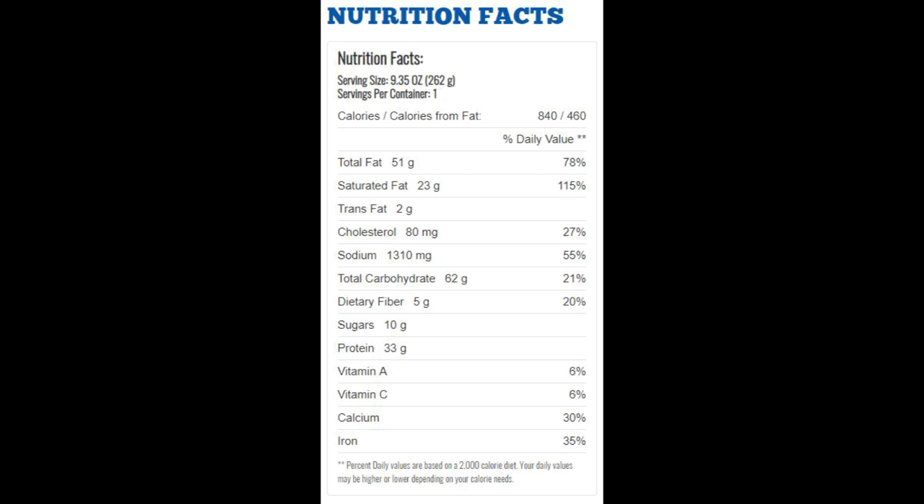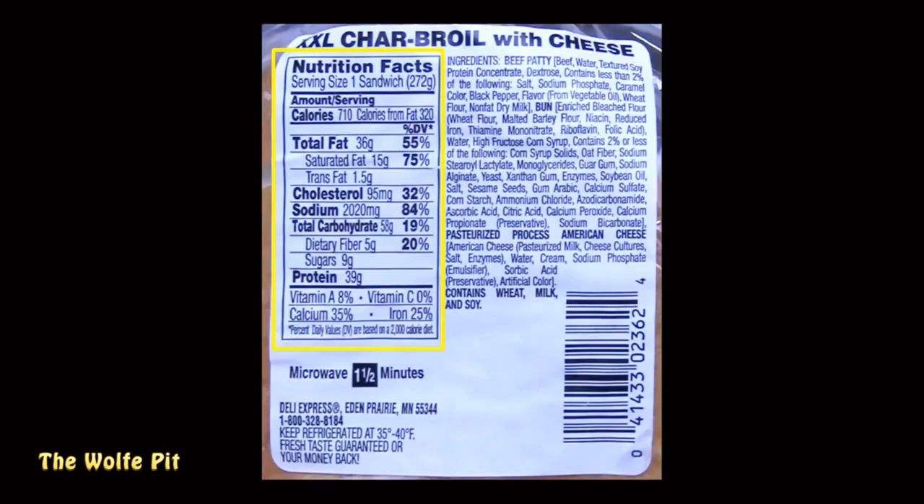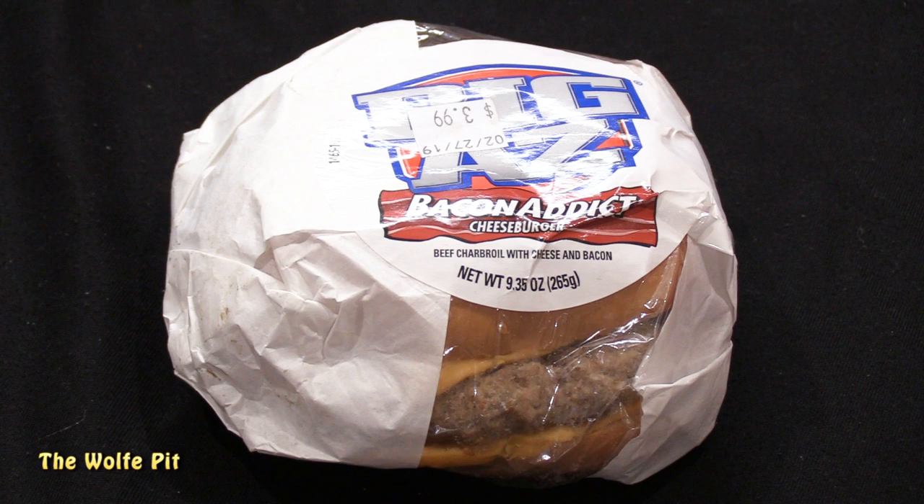The 9.35-ounce Big Ass Bacon Attic Cheeseburger has 840 calories, 51 grams of total fat, 23 grams of saturated fat, 2 grams of trans fat, 80 milligrams of cholesterol, 1310 milligrams of sodium, 62 grams of carbohydrates, 5 grams of fiber, 10 grams of sugars, and 33 grams of protein. Normally I'd say 1310 milligrams of sodium is a lot, but this is basically health food compared to the Deli Express with a whopping 2020 milligrams.